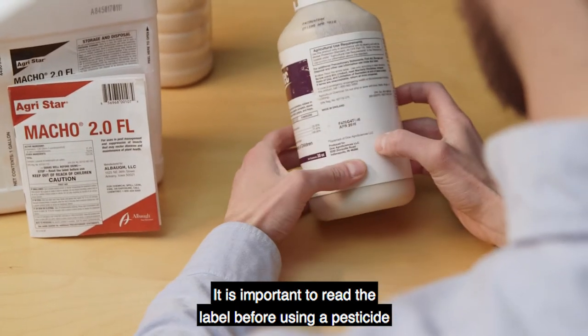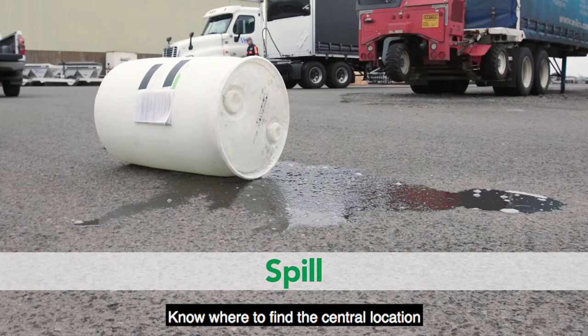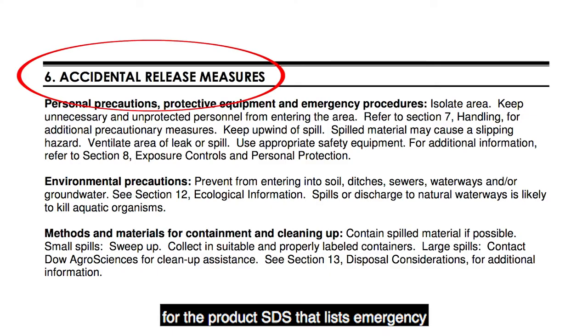It is important to read the label before using a pesticide in case of a spill. Know where to find the central location for the product SDS that lists emergency and containment procedures.